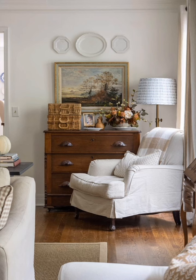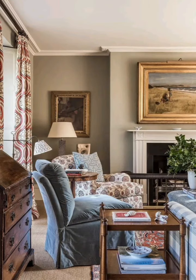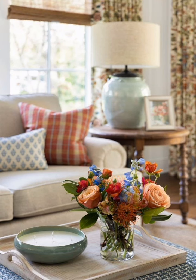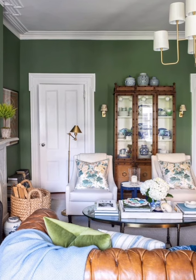Hey guys, welcome to Home Decor. Today I am going to take you on a journey back in time as we explore some incredible vintage style and gorgeous interior decorating ideas. Let's start. Here are some tips. First, floral patterns: integrate floral patterns in curtains, upholstery, and linens to bring a touch of vintage charm.